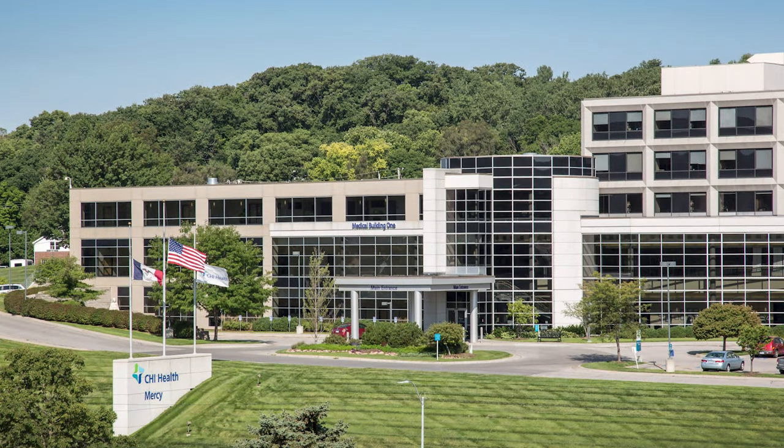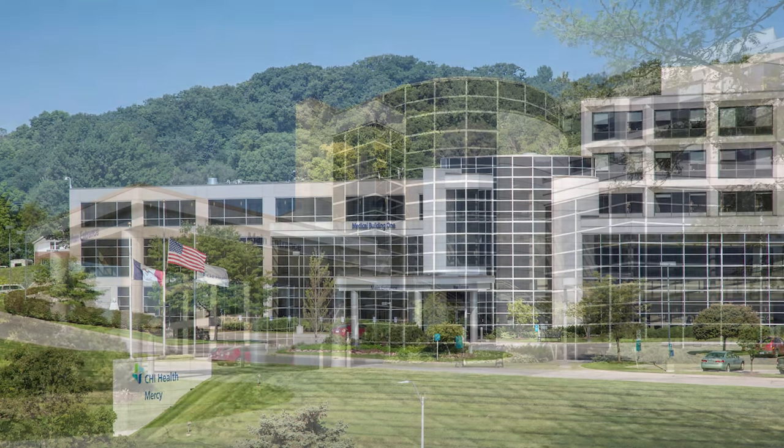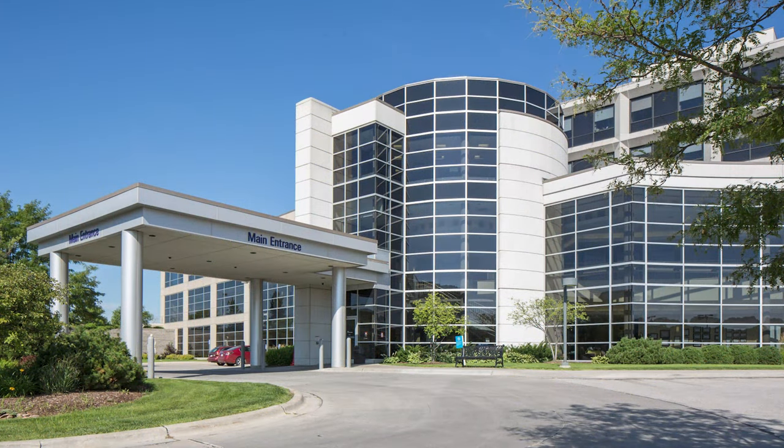Welcome to the tour of the CHI Health Mercy Council Bluffs Maternity Center. We are located at 800 Mercy Drive in Council Bluffs, Iowa.